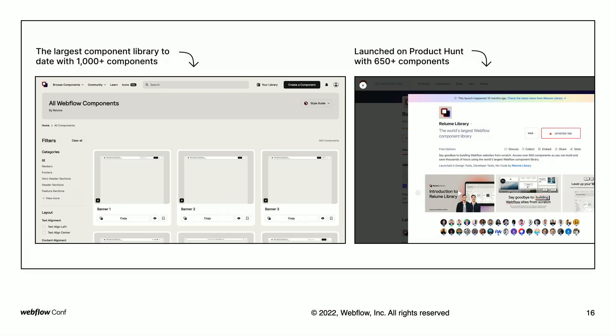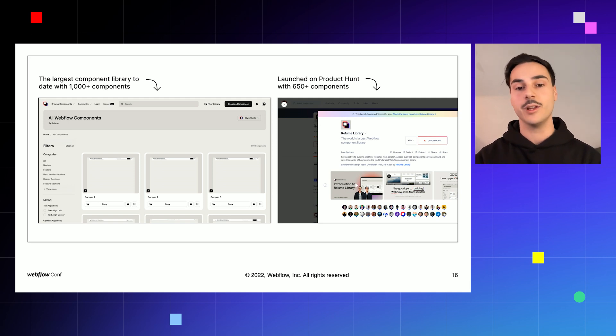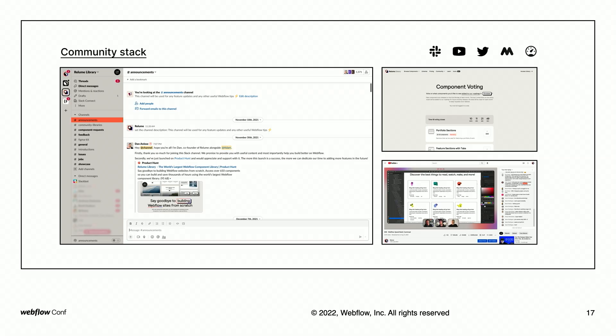A fun fact: I actually built the first version of Reloom Library, which had 600 components, based on the beta version of ClientFirst. When FinSuite released the final version, I had to rebuild that entire library again, which took a few months and was painful at the time — but I think it led to a better library as I was able to revisit decisions I had made. The third decision was to make the library as large as possible. Our goal was to build the largest component library in the world so developers had every component they needed. We're currently at almost 1,000 components.